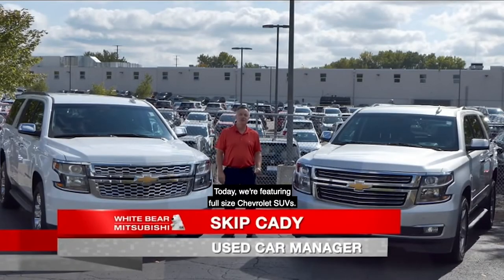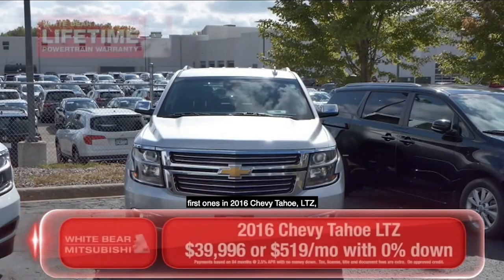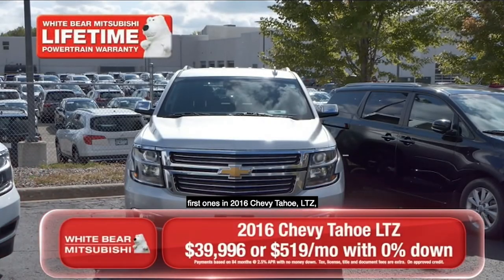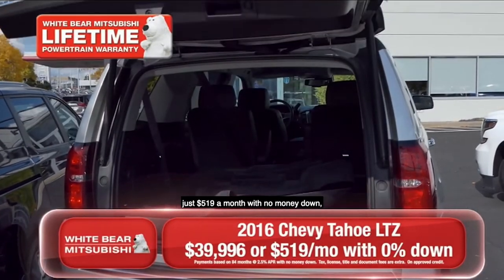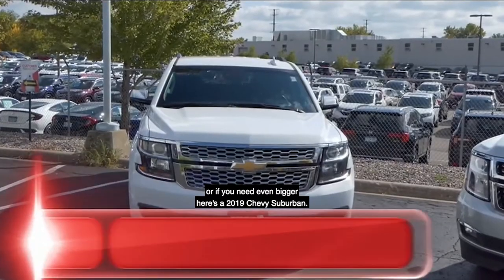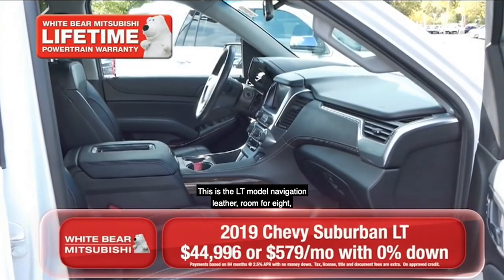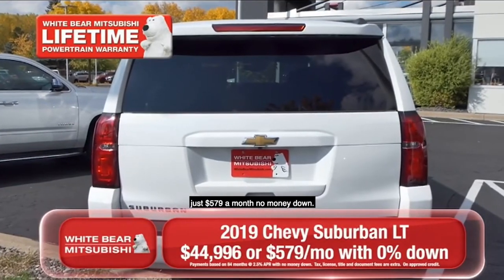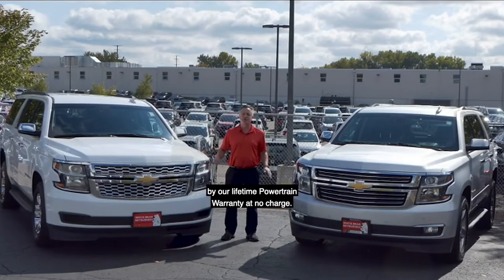Today we're featuring full-size Chevrolet SUVs. Both of these are all-wheel drive, by the way. First one's a 2016 Chevy Tahoe LTZ, heated and cooled leather seats, 20-inch wheels, just $519 a month with no money down. Or if you need even bigger, here's a 2019 Chevy Suburban — this is the LT model, navigation, leather, room for eight, just $579 a month, no money down. Both of these full-size Chevys are covered by our lifetime powertrain warranty at no charge.